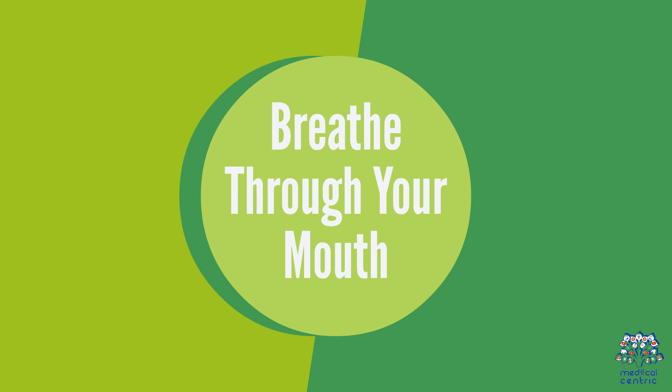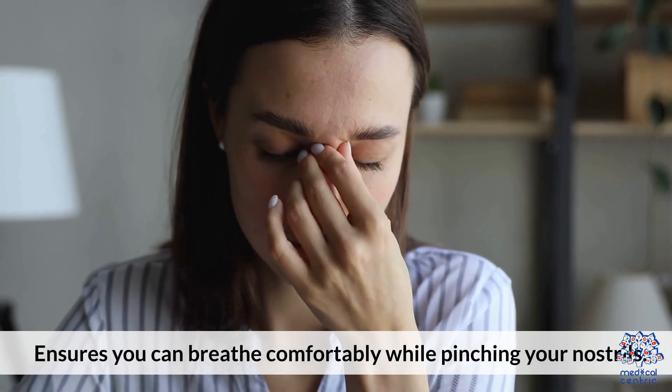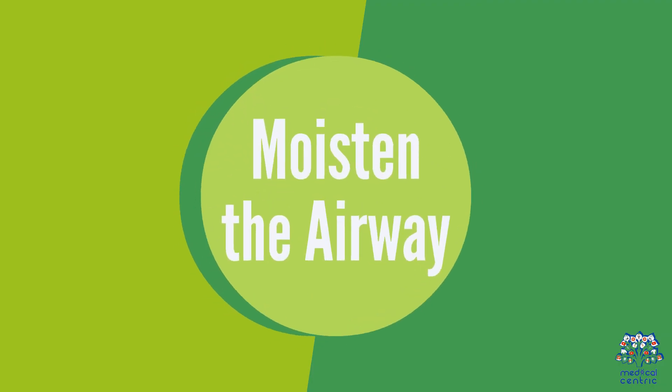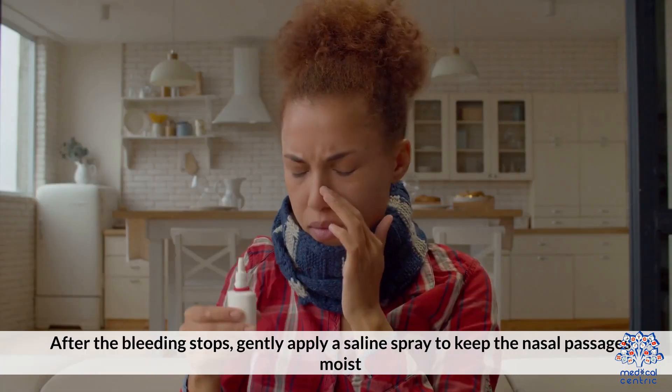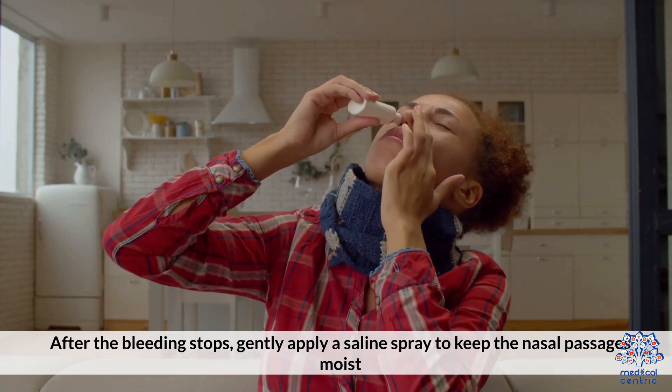Tip 5: Breathe Through Your Mouth — ensures you can breathe comfortably while pinching your nostrils. Tip 6: Moisten the Airway — after the bleeding stops, gently apply a saline spray to keep the nasal passages moist.